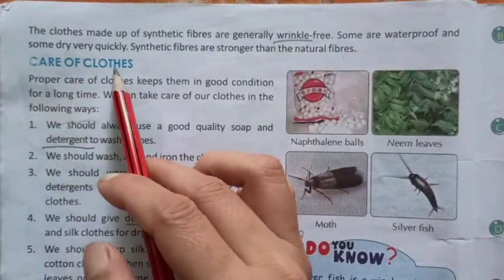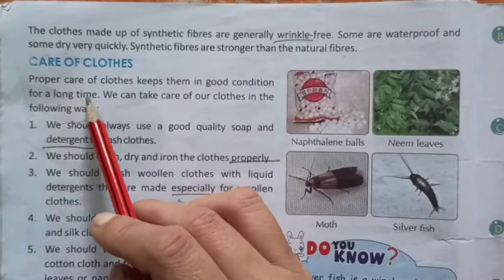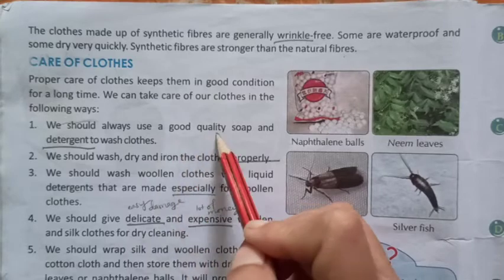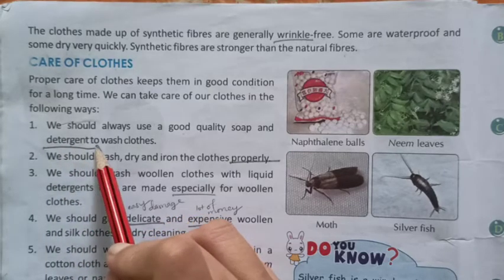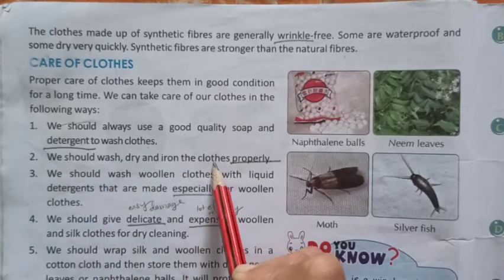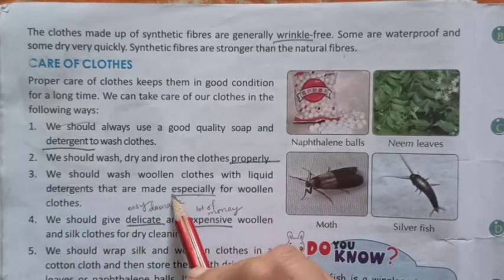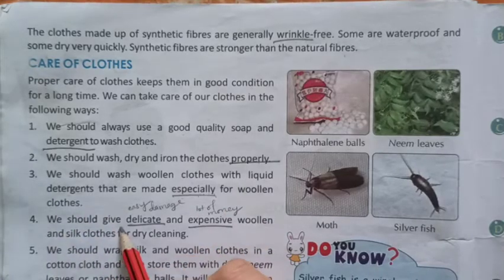Care of Cloths. Proper care of clothes keeps them in good condition for a long time. We can take care of our clothes in the following ways. We should always use a good quality soap and detergent, D-E-T-E-R-G-E-N-T, detergent, to wash clothes. We should wash, dry and iron the clothes properly. We should wash woolen clothes with liquid detergents that are made especially, E-S-P-E-C-I-A-L-L-Y, especially for woolen clothes.